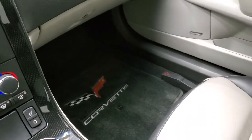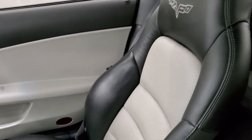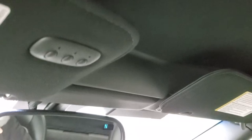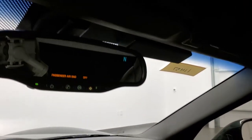Passenger side floor mat and seat are in excellent condition as well — no rips or tears. Smells very clean inside this car; I don't think it's ever been smoked in. Headliner is in nice shape as well. HomeLink buttons for your garage door and security systems. Compass display in the mirror as well as OnStar capabilities.